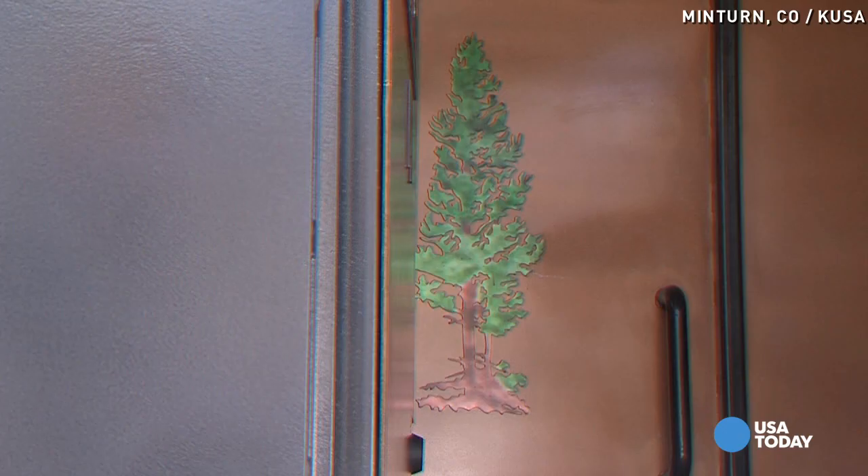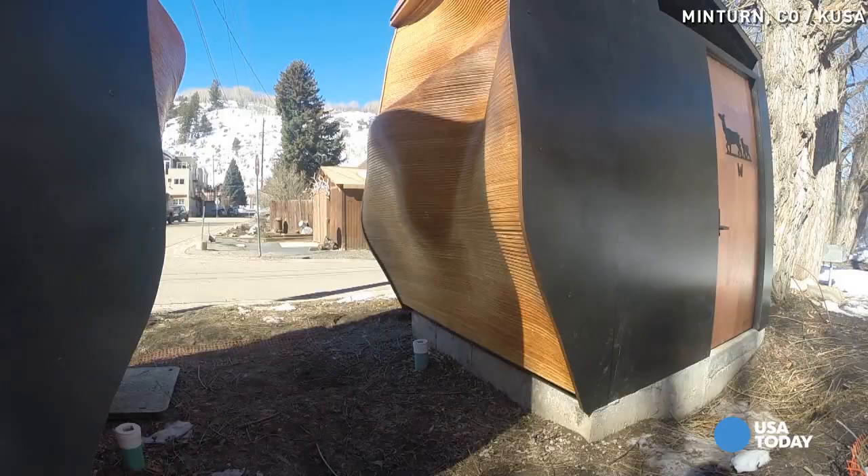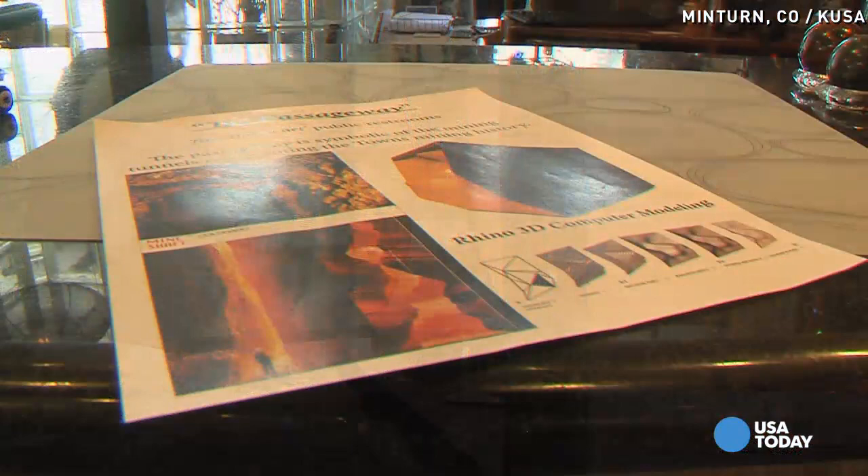The girls' restroom has butterflies on the ceiling. They look pretty neat — that makes function with art. People did rally around and help, inspired by Minturn's mining history.